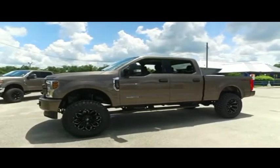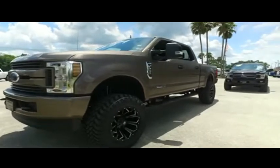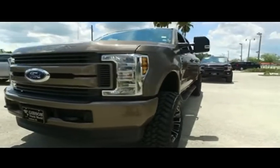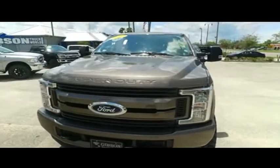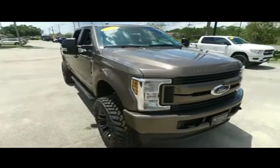Keyless entry with code, that CD, MP3, Bluetooth, satellite stereo system, multifunctional stereo wheel, super cold AC blowing out arctic air. You've got tow hooks hooking you up with a little style!